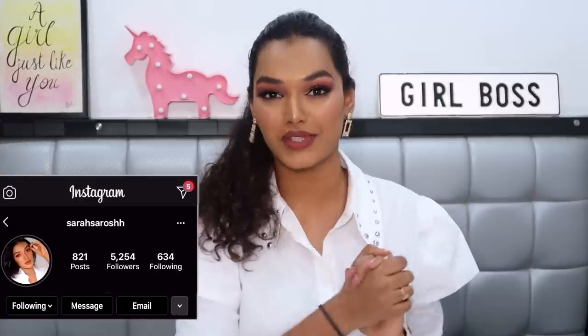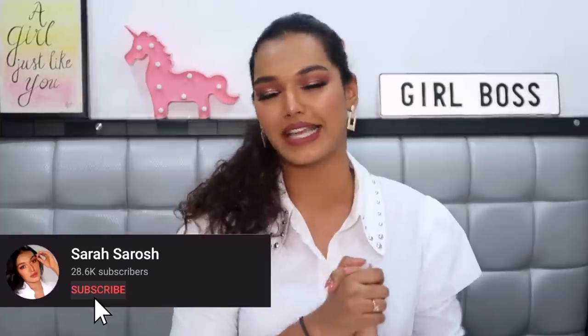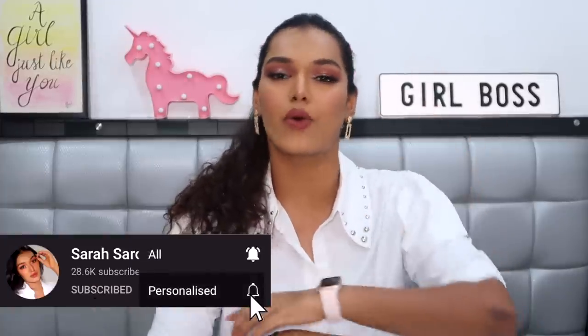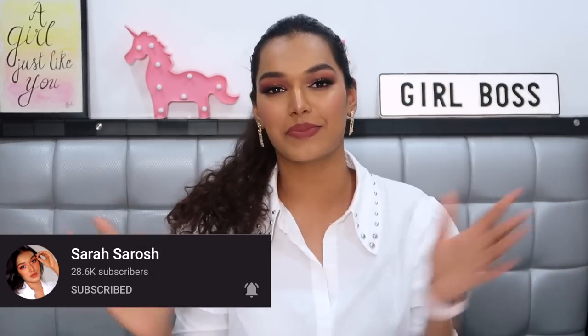Hello everyone, welcome back to my channel and to another video. If this is your first time here, hi, I'm Sarah — I make beauty and lifestyle content on YouTube. Please take a moment to hit the subscribe button and join the Sarah Squad. We have a real chill, fun time discussing beauty and a lot of other things. Also don't forget to click the bell icon so you get notified every time I upload.